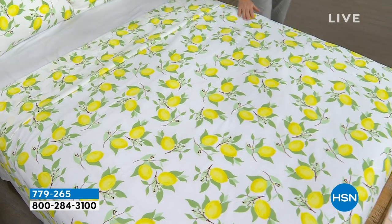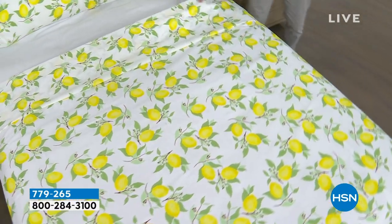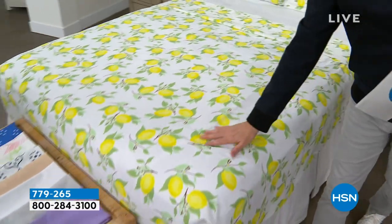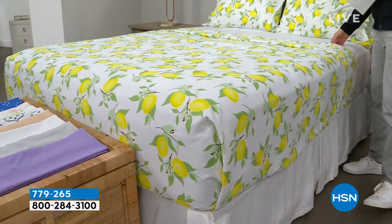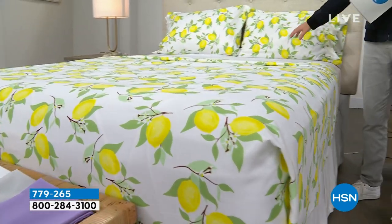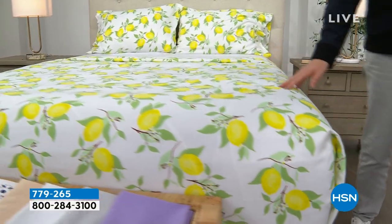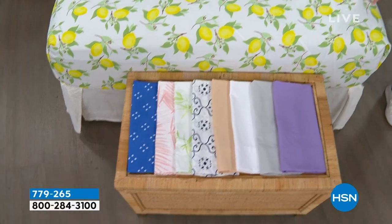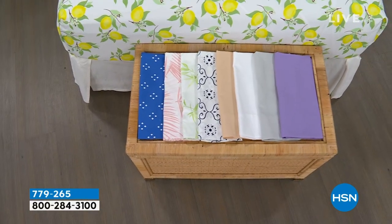Our proprietary signature microfiber features less wrinkling, crinkling, and creasing, with no shrinking, pilling, or fading. This set includes the flat sheet, fitted sheet, and two pillowcases. We have some beautiful colors, and the pricing is going to knock you for six.